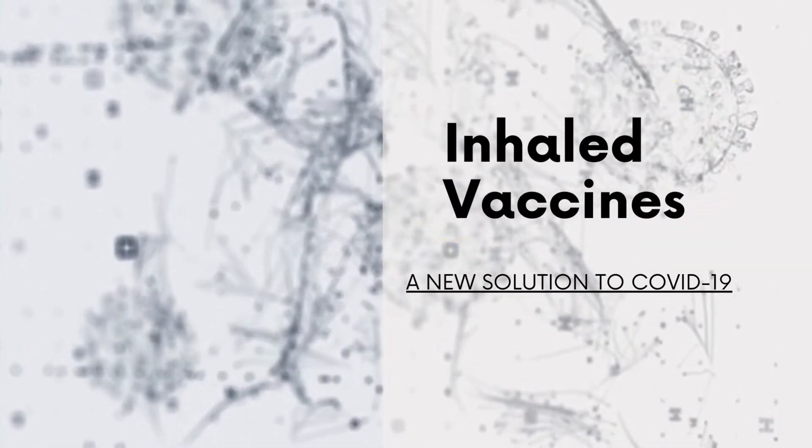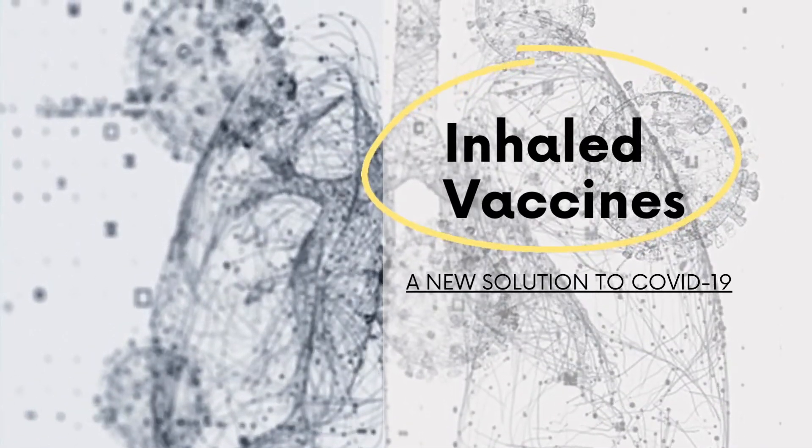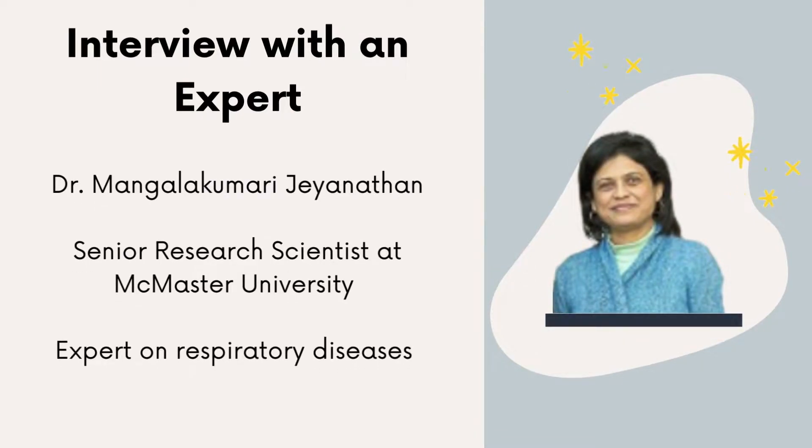This video will be looking at current research being conducted at McMaster University on inhaled vaccines as a new technique to combat COVID-19. We also had the pleasure of speaking with Dr. Mangalakumari Jayanathan, who is a Senior Research Scientist at the Department of Pathology and Molecular Medicine at McMaster University, to learn more about these inhaled vaccines.